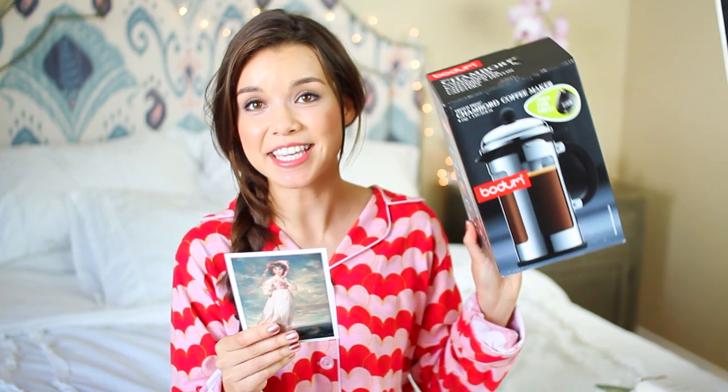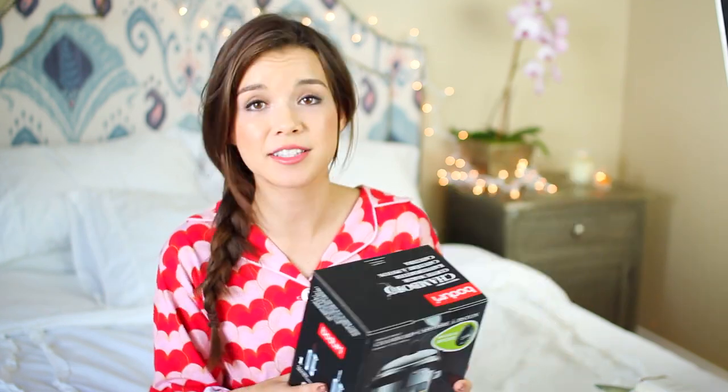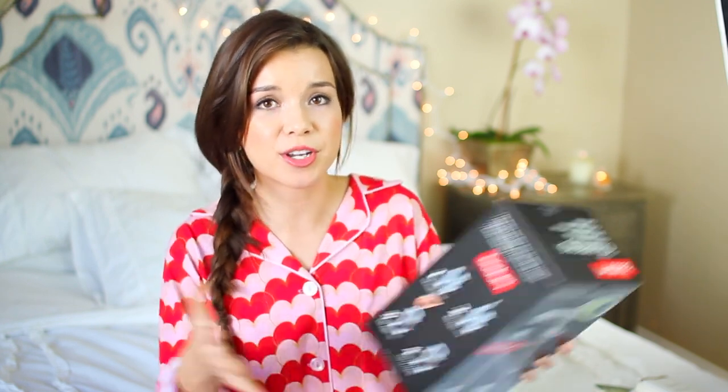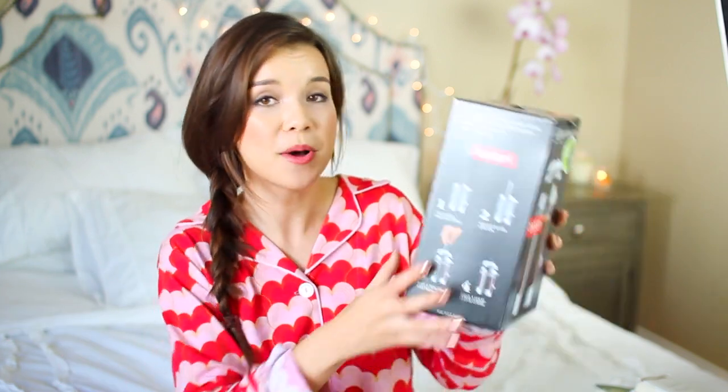Number two is 'Fancy Energizer,' and that is the coffee maker he got me — a French Press Chambord coffee maker. He knew I really wanted a proper coffee maker because I love my Keurig, but there are times where I just want a nice, good quality cup of coffee. One of my friends introduced me to Tonks coffee, which is amazing, but I could never make it with the ground coffee beans. So now I can make my own really yummy cup of coffee.